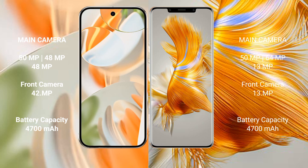Huawei P50 Pro features a quad rear camera setup: 50MPx main camera, 64MPx periscope telephoto, 13MPx ultrawide, 40MPx mono lens, and a 13MPx front camera.